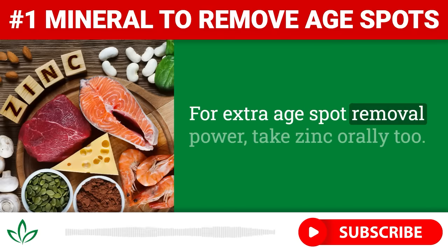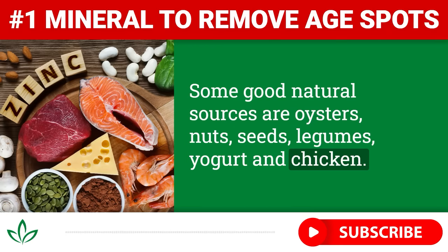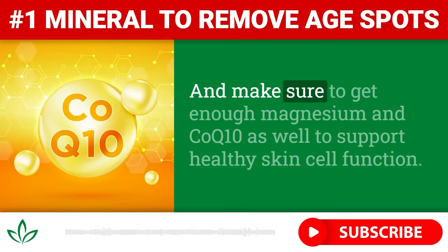For extra age spot removal power, take zinc orally too. Some good natural sources are oysters, nuts, seeds, legumes, yogurt, and chicken. You can also find zinc in supplement form. And make sure to get enough magnesium and CoQ10 as well to support healthy skin cell function.